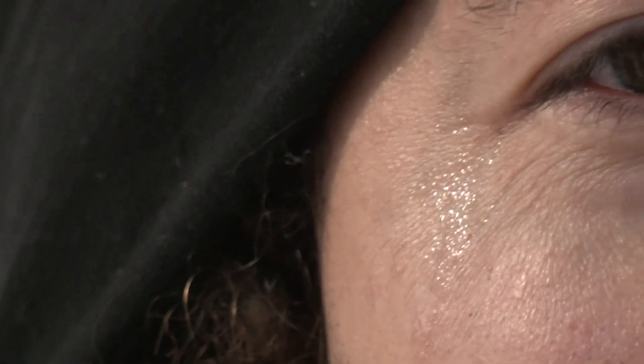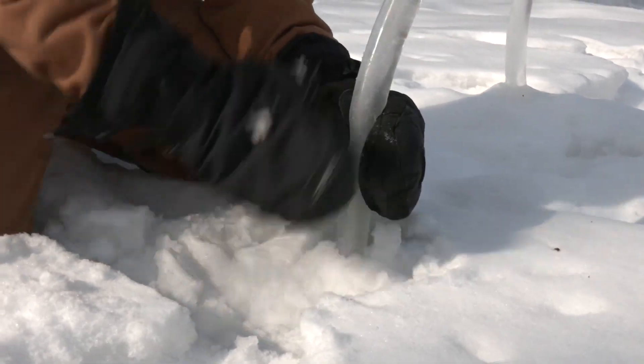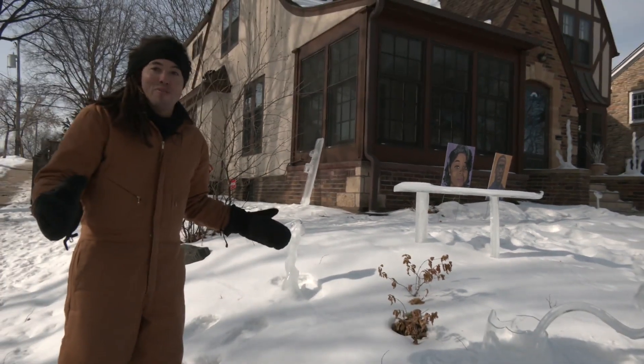"You say that with a tear going down your face." "It's still a little cold." So he started experimenting. "It just froze immediately, so I thought, all right, that's where the bench is going."